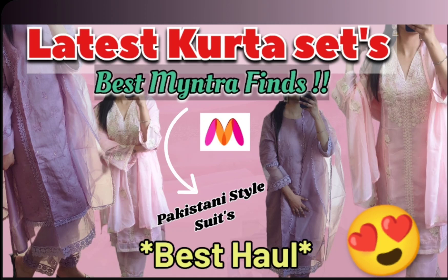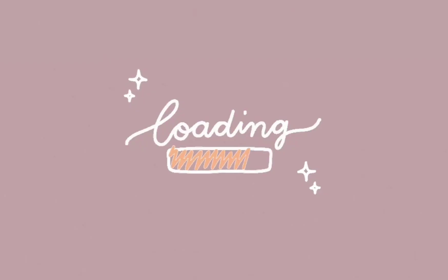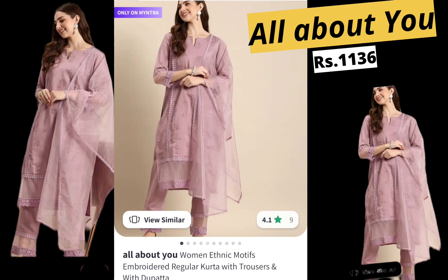Hello everyone, welcome back to my channel and welcome back to my Myntra haul. First we will talk about this beautiful kurti set which I got from Myntra in just Rs. 1136.